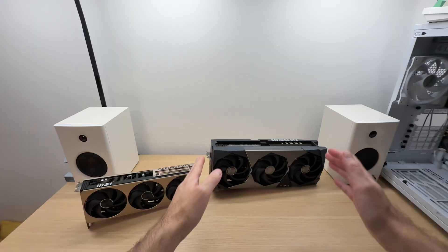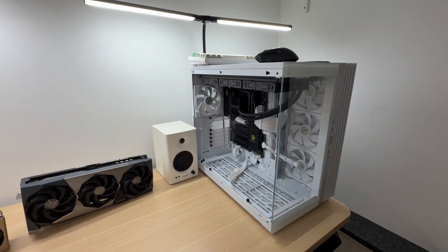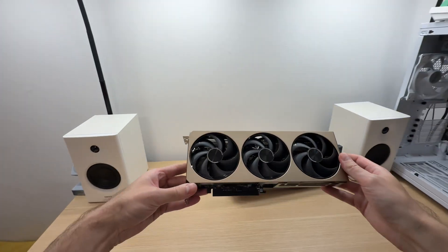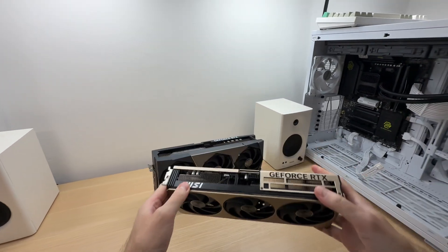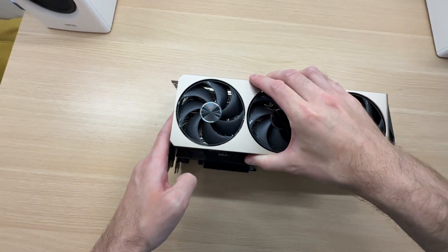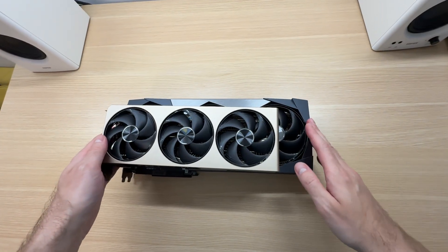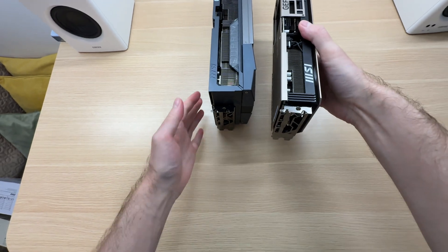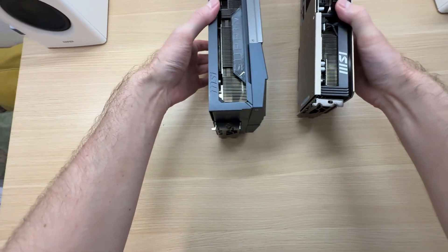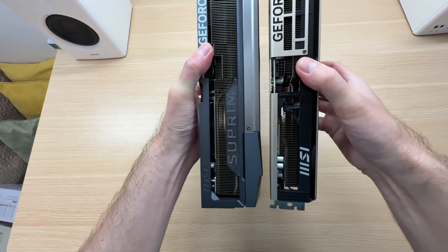The biggest problem with large 5080s is that sometimes they just don't fit into normal ATX cases — you have to get a very long and wide case specifically for them. The Inspire 3X is quite compact and fits into most ATX cases, but the Supreme SoC 5080 is 71 millimeters longer, much taller, and weighs two and a half times more. It's also much thicker — the Inspire 3X is about two and a half slots, so you need three slots for it, but the Supreme SoC needs four slots. Huge difference.